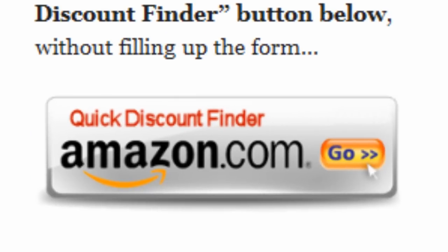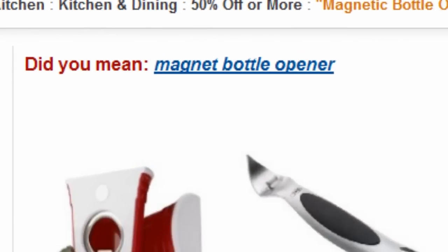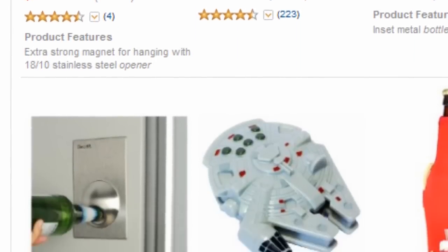Or you can just click on the quick discount finder button without using the form. You will be directed to this page — home and kitchen, 50% off or more. Amazon Discount Finder has searched the entire Amazon database and found these hidden bargains that may save you lots of dollars.